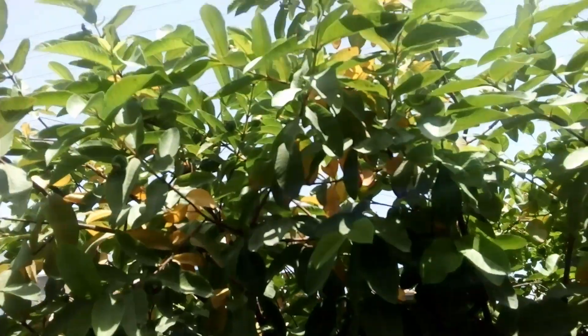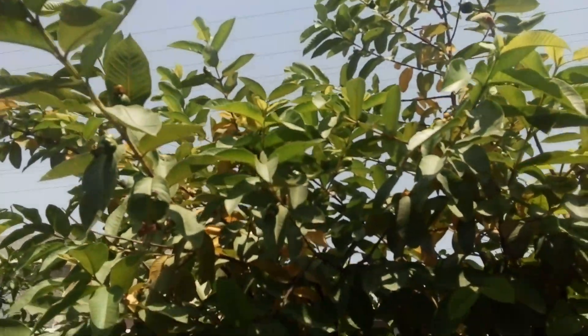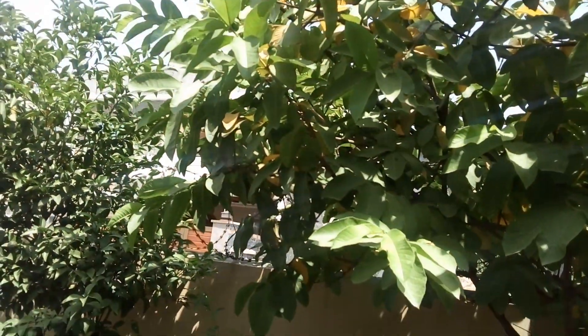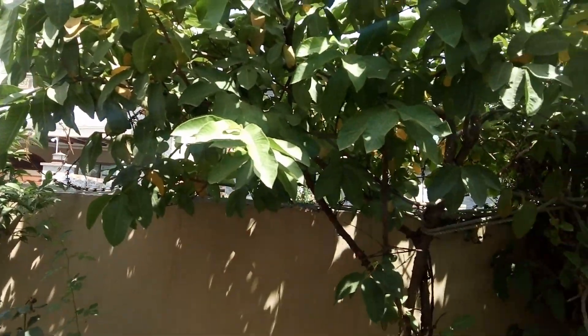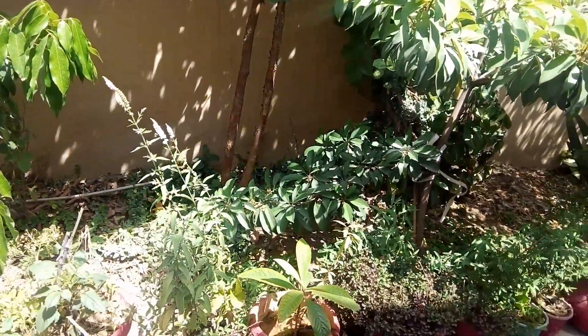Guava may help lower blood sugar levels and aids the digestive system. It has an anti-cancer effect, boosts your immunity, and may be good for your skin too. You can see tiny little guavas are there.